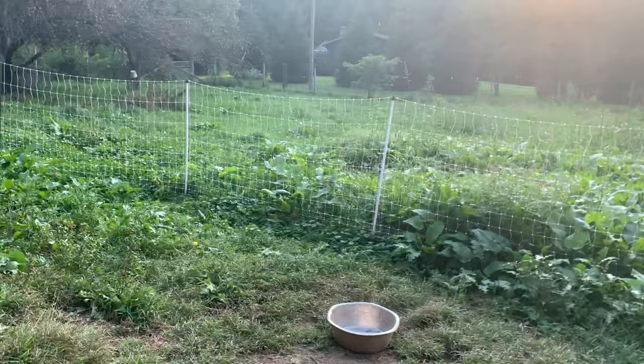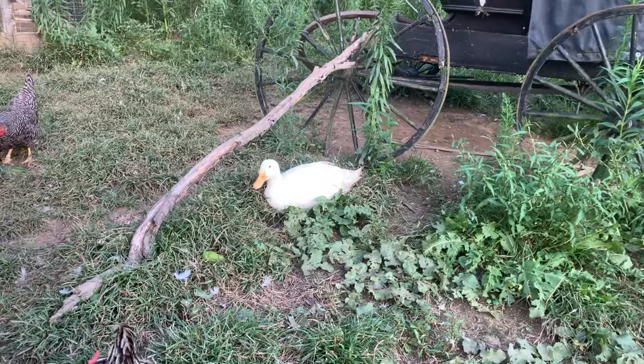I'm gonna go over here and come from this angle. There's Quackers. And Loosey Goose — she's a little dirty.